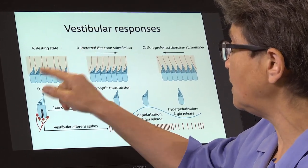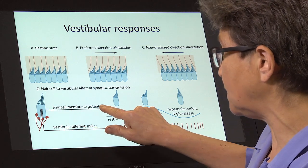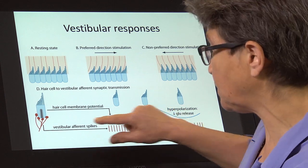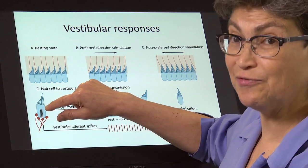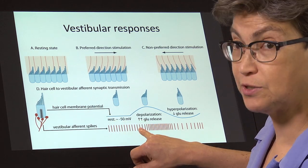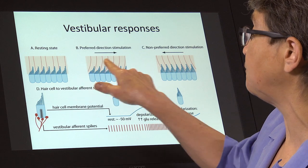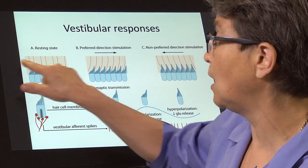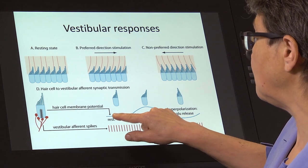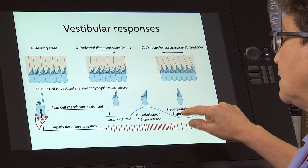In the resting state, the hair cells are at rest. There is a resting membrane potential of around negative 50 millivolts. At this resting membrane potential, there is resting release of neurotransmitter from the hair cell, which excites the vestibular afferents — so there is resting discharge in these vestibular afferents. That means that regardless of whether the hair bundle is deflected in the preferred or non-preferred direction, there can be a response. In the preferred direction, there will be depolarization; in the non-preferred direction, there will be hyperpolarization and less neurotransmitter release.